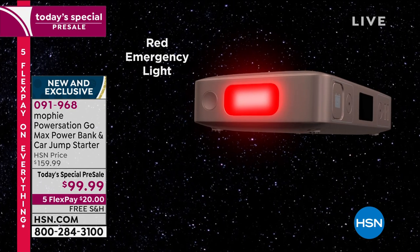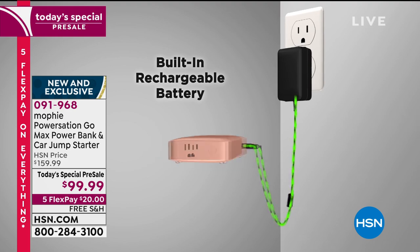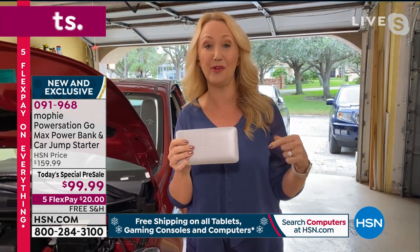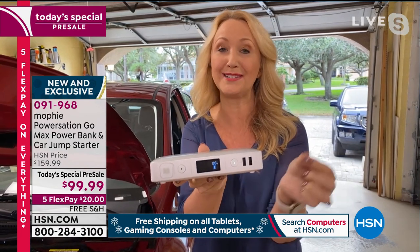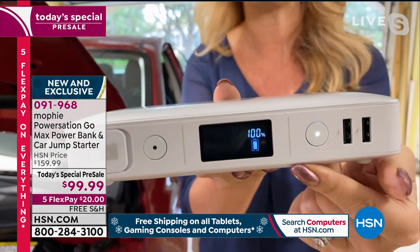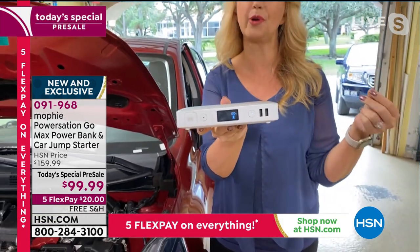You have an AC wall outlet on the side as well, so you can plug in your laptop, your fans, even a lamp — so if a power outage happens, you can take care of it. You even have emergency lights. And Mophie is rechargeable over and over again. I can get about 117 hours on my cell phone — that's nearly four full charges before it's time to actually charge Mophie. And for the very first time ever, this one has a brand new LCD screen that shows you the exact percentage of charge remaining, so you know exactly when it's time to plug it in.